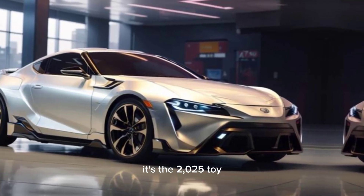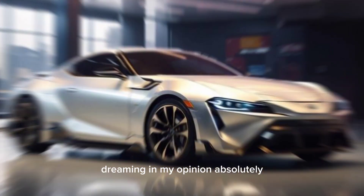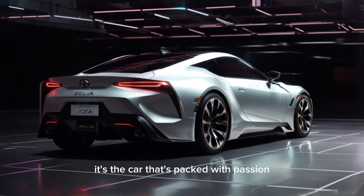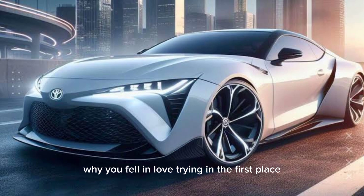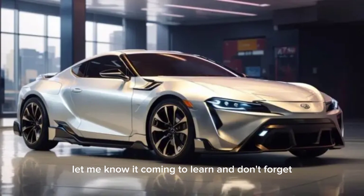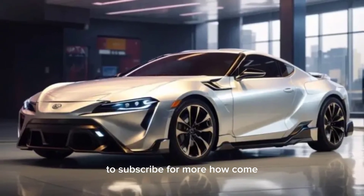So, is the 2025 Toyota Celica a worthy successor to the legendary nameplate? In my opinion, absolutely. It's a car that's packed with passion, performance, and personality — a car that reminds you why you fell in love with driving in the first place. What do you guys think of the new Celica? Let me know in the comments below, and don't forget to subscribe for more car content.